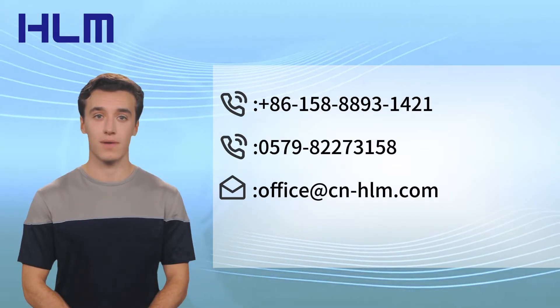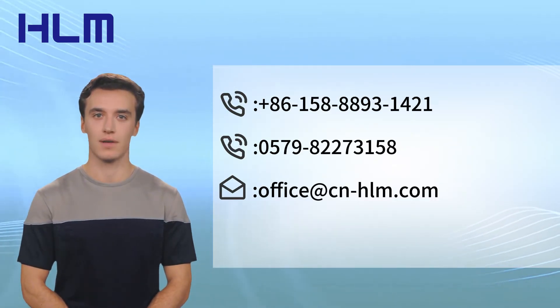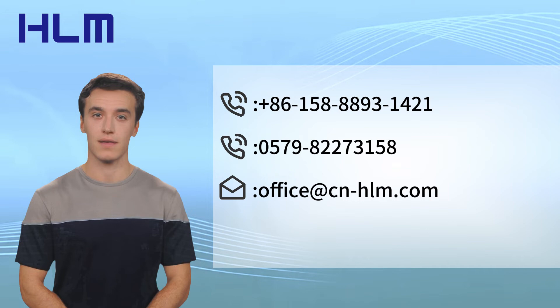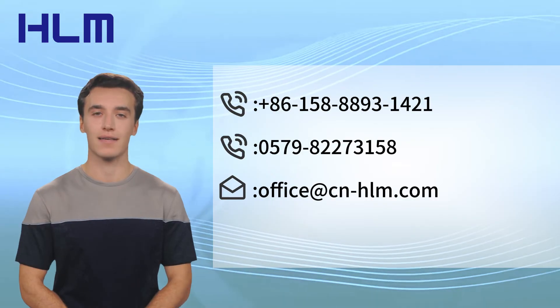Thank you for joining us as we explored the innovative work of Jinhua Huelong Machinery Co. Limited. If you're interested in learning more about electric transaxles and other products, be sure to check out our website and get in touch with their team. Don't forget to like and subscribe for more industry insights and company highlights. See you next time.